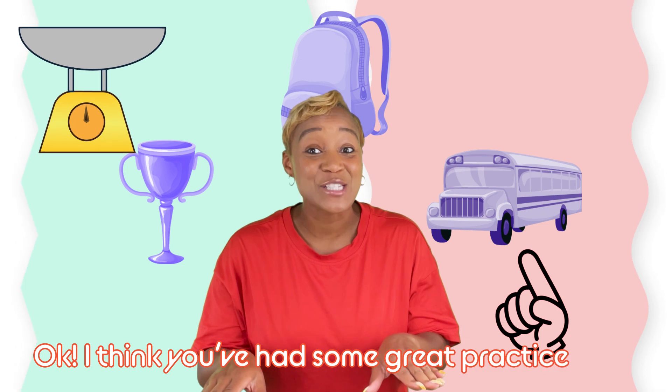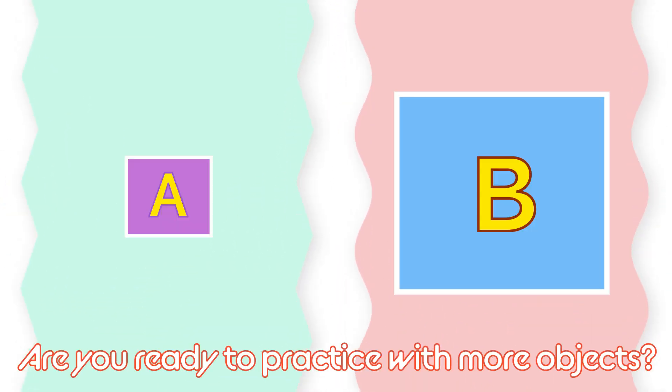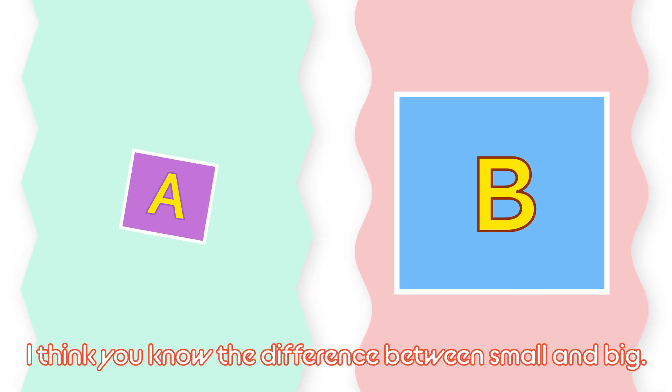Okay, I think you have some great practice now. You're becoming a pro. Are you ready to practice with more objects? I think you know the difference between small and big.